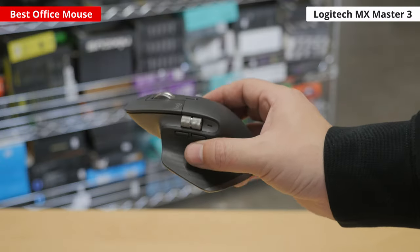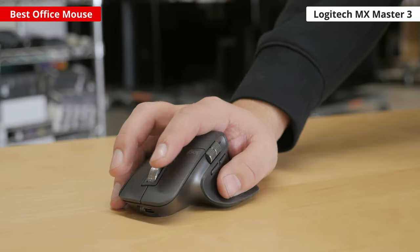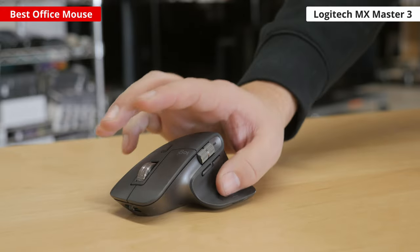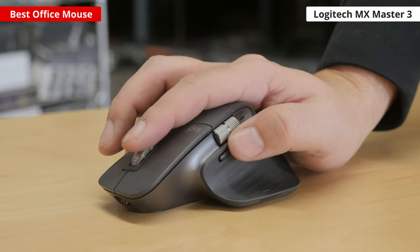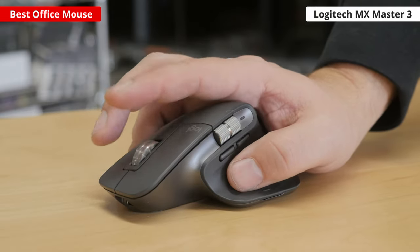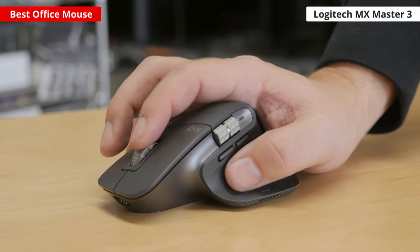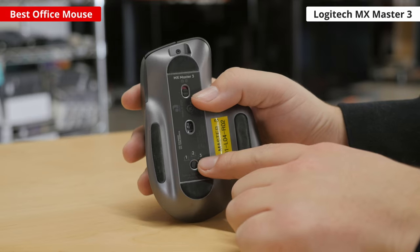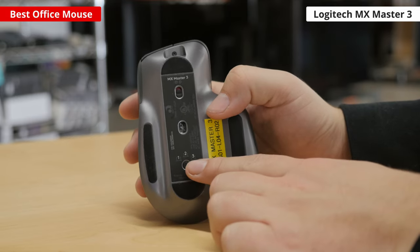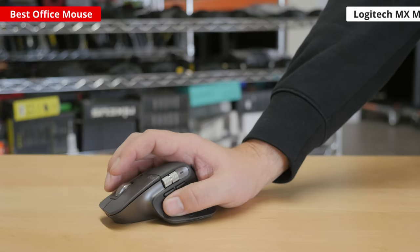It has a professional look with a sculpted right-handed shape and premium feeling materials throughout. Its controls include a thumb rest with a button that enables gesture controls, a pair of side buttons, and a secondary thumb wheel for horizontal scrolling. The primary scroll wheel is made of knurled metal and runs almost silently. You can also set it to toggle between a notch or a much faster free scrolling mode automatically. This mouse connects wirelessly either with a USB receiver or via Bluetooth, and you can wirelessly pair with up to three devices simultaneously. Unfortunately, it may be too bulky for small hands to use comfortably.